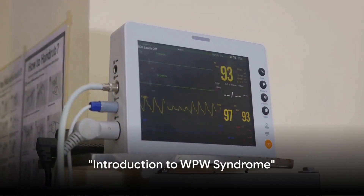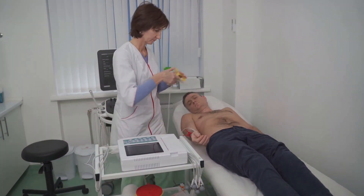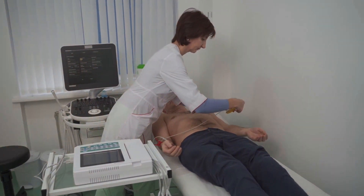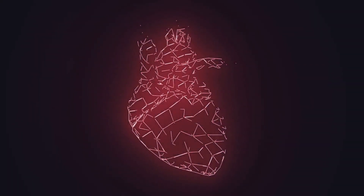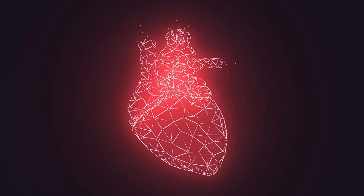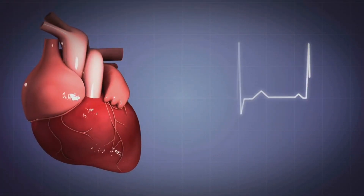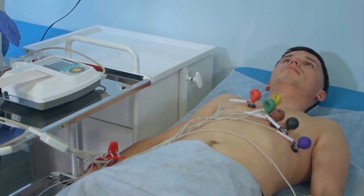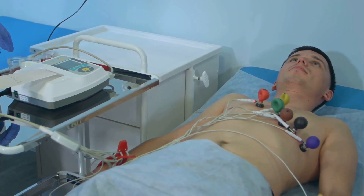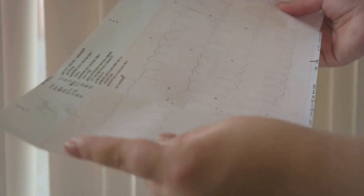Have you ever wondered what a slurred initial segment of the QRS complex on an ECG means? It might be a sign of Wolff-Parkinson-White syndrome. This particular condition is a type of ventricular pre-excitation, a term that essentially refers to an abnormality in the heart's electrical conduction system, detected through an electrocardiogram — a test that records the electrical signals in your heart. Stay tuned to understand more about the ECG findings of WPW syndrome.